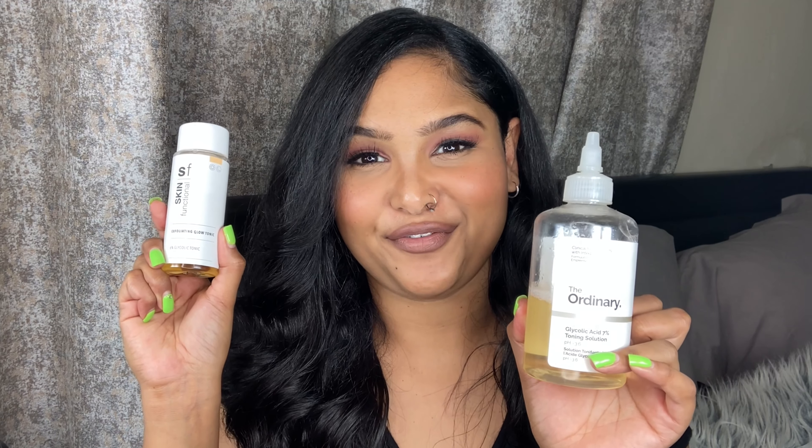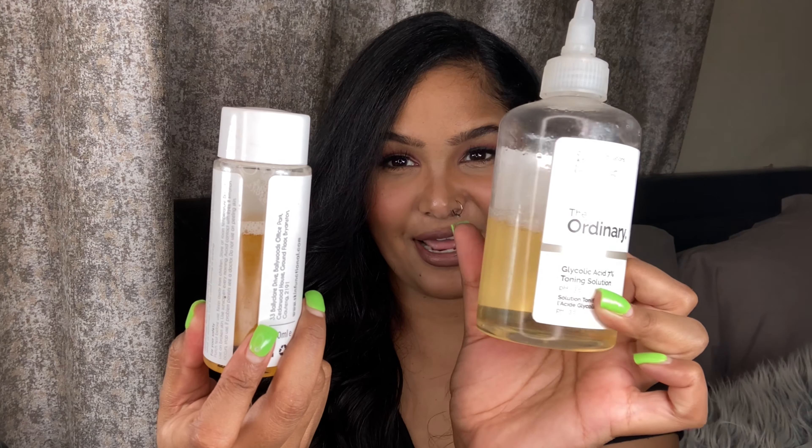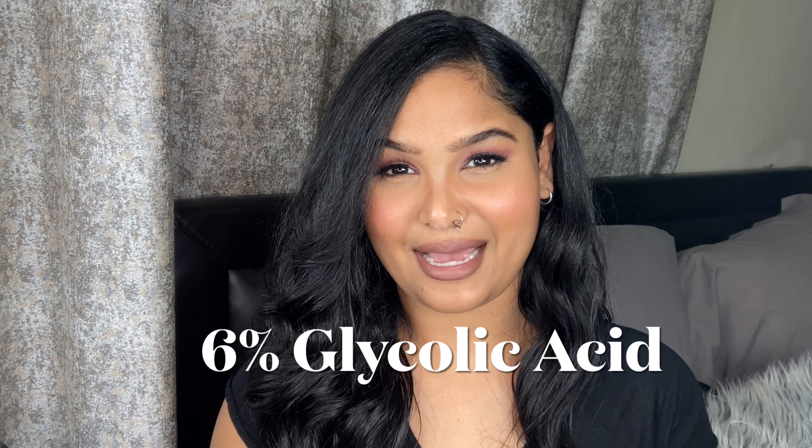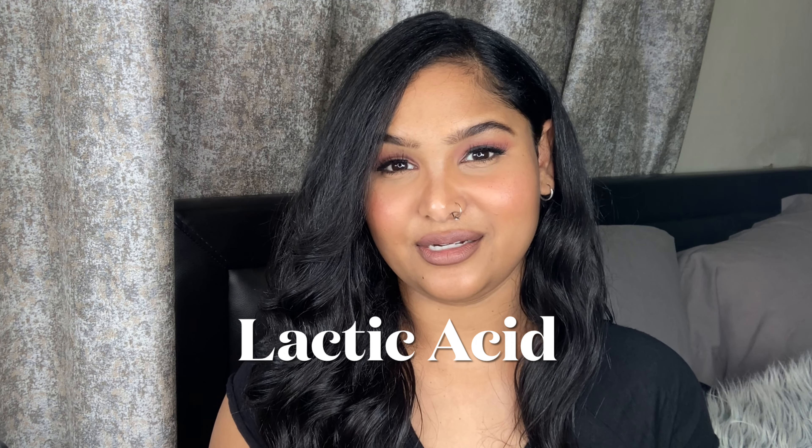We're going to be looking at three products from each brand and comparing them. Let's start with exfoliation. I've got glycolic acid in my hand — one is from Skin Functional and one is from The Ordinary, and they are incredibly similar in color. Skin Functional's six percent glycolic tonic comes in a toner form; from a formulation perspective there is six percent glycolic acid and lactic acid, which chemically exfoliate your skin to lift off those dead cells and reveal a new you.